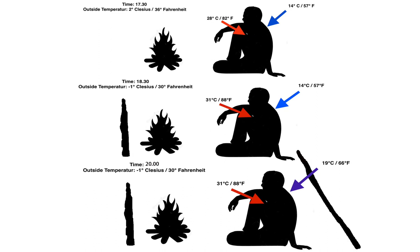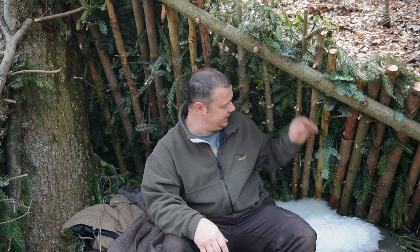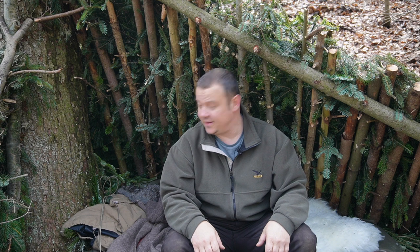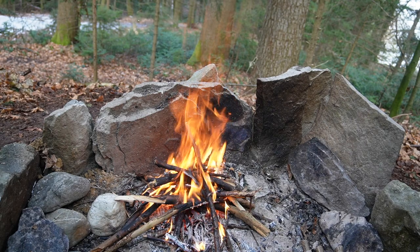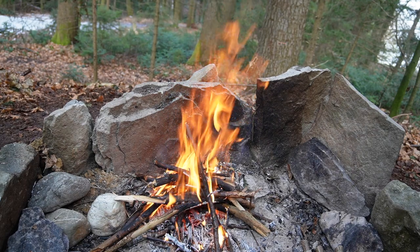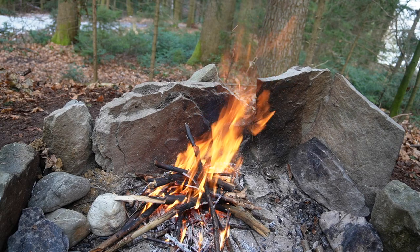Now to my conclusion — you can call me old-fashioned if you want, but in my opinion a wall like this or a stone wall behind the fire definitely has an impact on the temperature inside my shelter. I can't judge if it's the reflecting infrared waves that create the extra heat or if the reflectors just reduce the wind — I guess it's both. Fact is: it's warmer with reflectors than without.